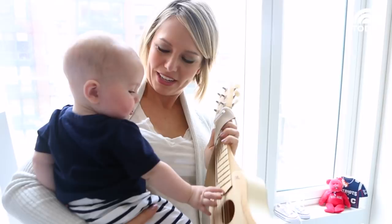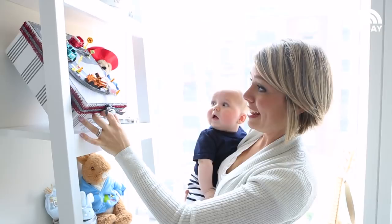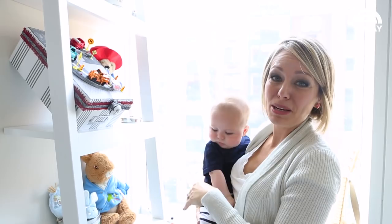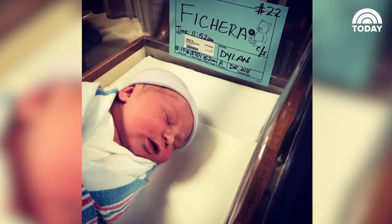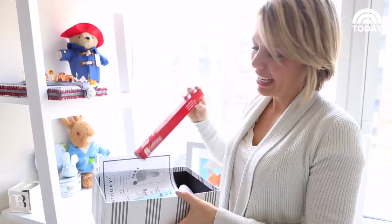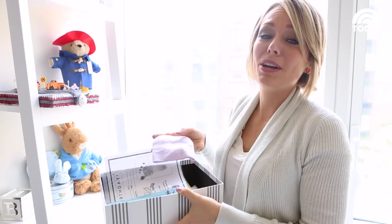Another thing that I just absolutely adore — this was a gift from my friend Anne. She had this keepsake box made for us, and inside are little keepsakes, things that we'll collect along the way. We have a little note that was on his crib when he was first born at 11:52 a.m., his hospital bracelet, the candle from his baptism, and the first little hat he wore in the hospital. His head would never fit in this now — not even close. So the collection continues.